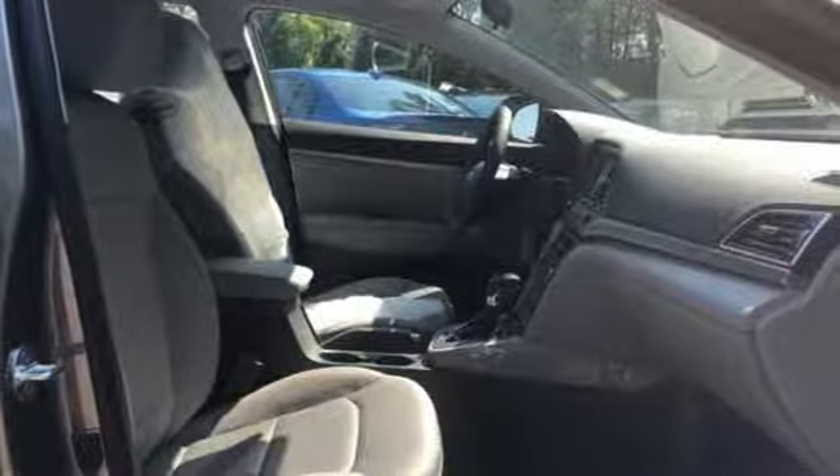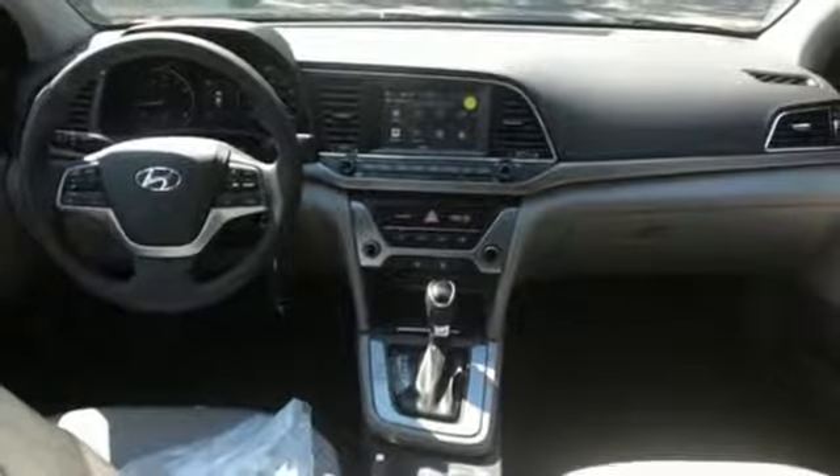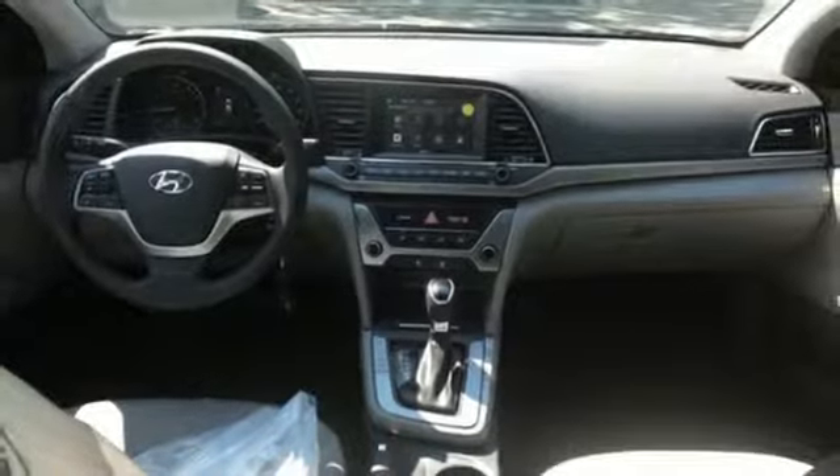Automatic transmission, aluminum wheels, gas pressurized shocks, and power heated mirrors. Challenging convention to find a better way — it's the Hyundai way.